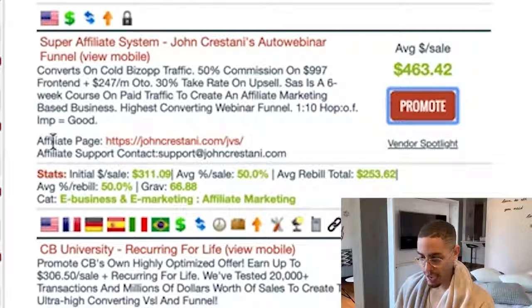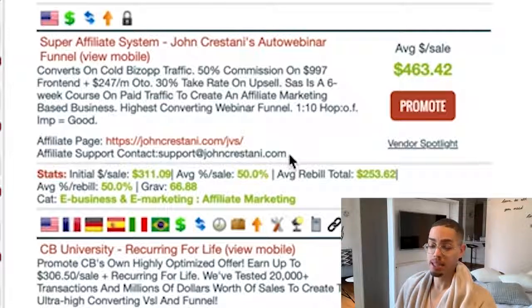What I can do is do thorough research and see if I can get access to the course. If I can't get access, sometimes you can actually reach out to these programs and ask for a review copy — let them know you're going to review the course and drop a blog post or YouTube video, and they'll grant you access. You can literally reach out to them; they usually have an email. In this case, there's an affiliate page and you can contact support at johncrisani.com and request a review copy.